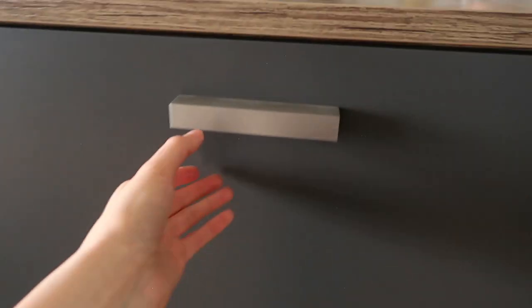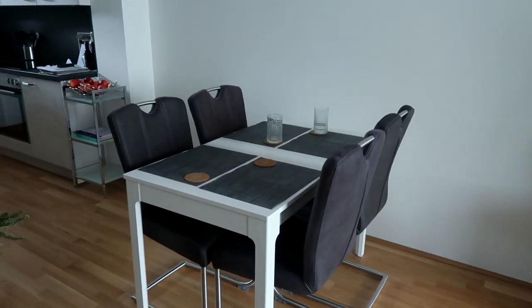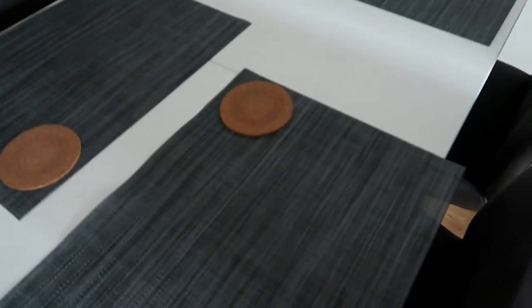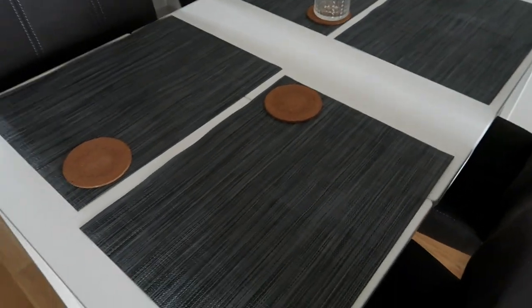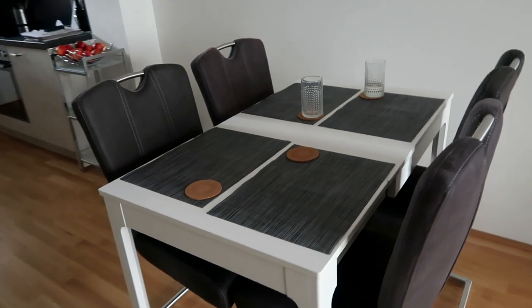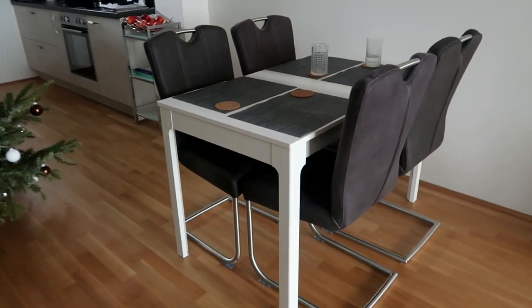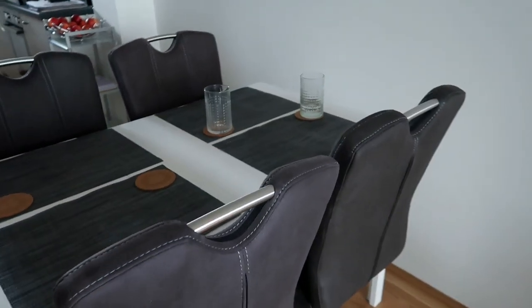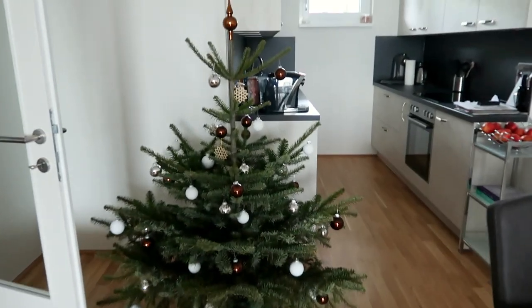Now let's continue with this area right here. Basically that's just our desk — we have like our computer in there and stuff. Then we have our dining table right here. We actually wanted to get a new one because this one's kind of small — it pulls out, so it can be smaller or in the bigger setting. We decided to keep it for now until we see something better. We bought a couple more chairs too, so we only had two of those and now we have four.